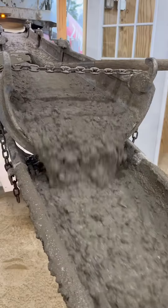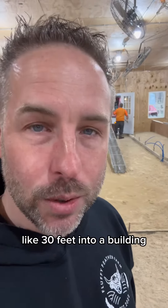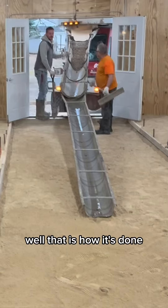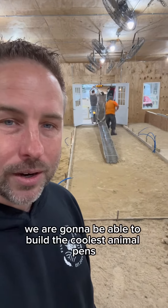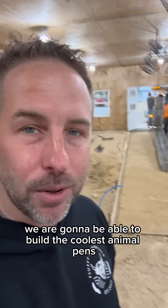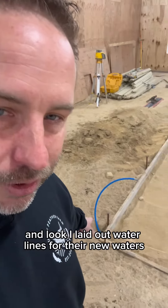It's concrete day! Ever wonder how they get concrete like three feet into a building? Well, that is how it's done. Here it comes. We're going to be able to build the coolest animal pens, and I laid out water lines for their new waterers.